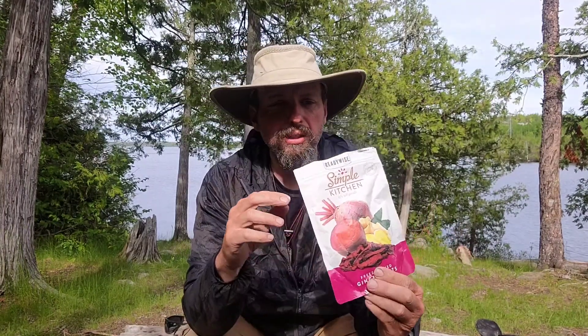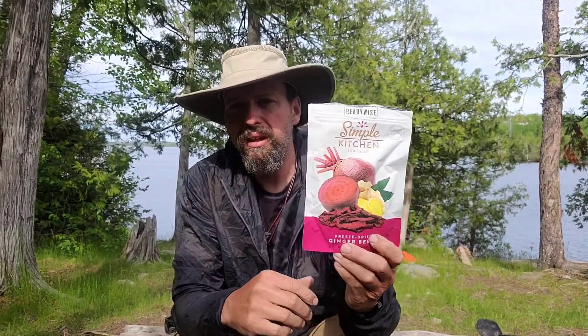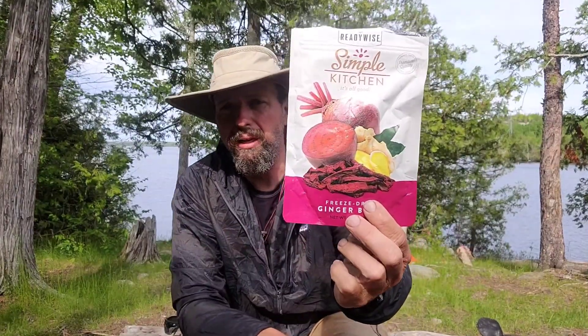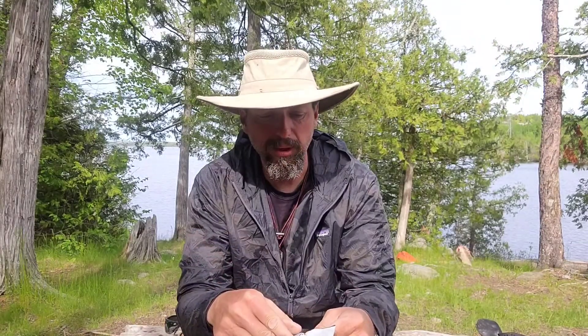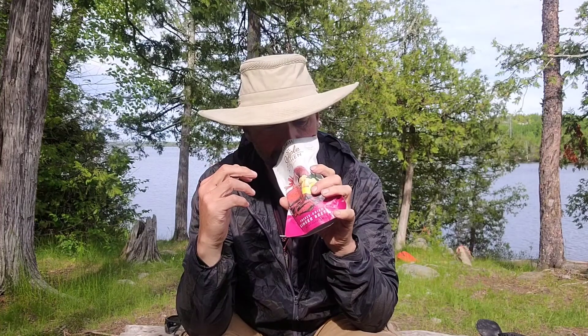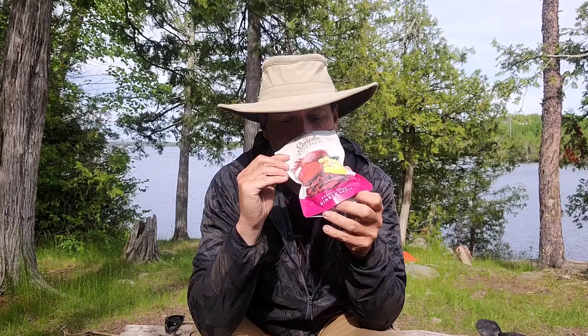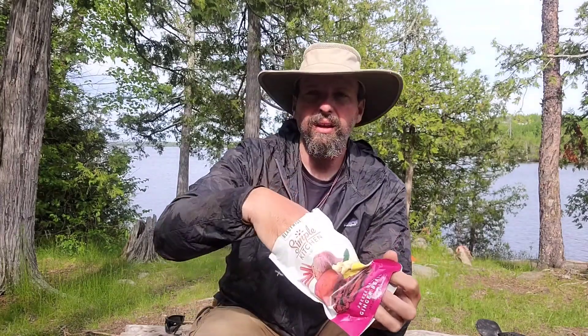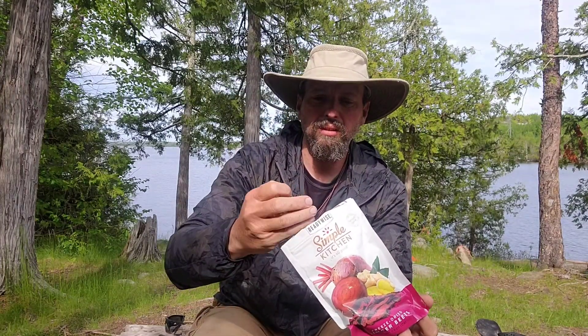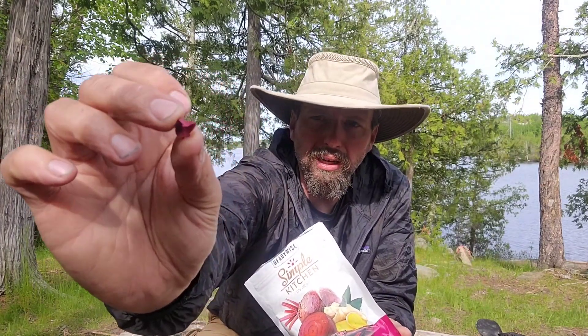I've got a couple of these ReadyWise for this trip and the Ginger Beets was something I was kind of leery about. I've had beet chips in like a vegetable chip bag, but the Ginger Beets is a new one for me. It's got kind of an odd smell to it — I think that's the ginger. And they're pretty small. I was kind of expecting them to be more like a chip like I've had in the past.